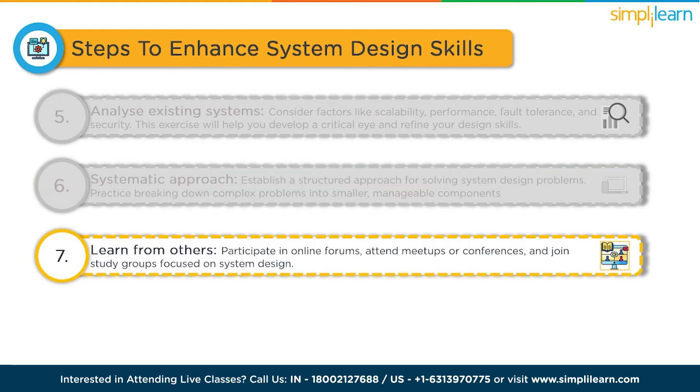Learn from others. Engage in discussions with peers or mentors who have experience with system design. Participate in online forums, attend meetups or conferences and join study groups focused on system design. Learning from others' perspectives and experiences can broaden your understanding.